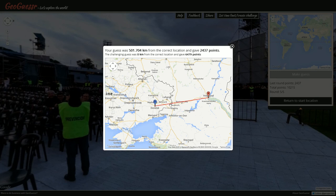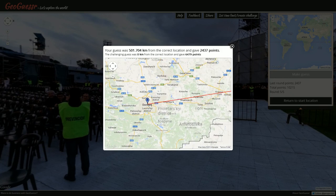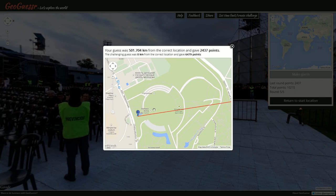We were in Donetsk! Well, there you go — back to eastern Ukraine. Donetsk city — a name you may have heard a lot about. That's where we find ourselves. 2437 points, not bad.